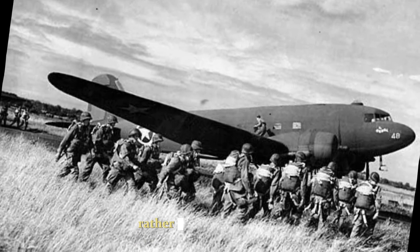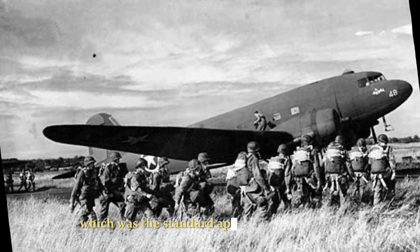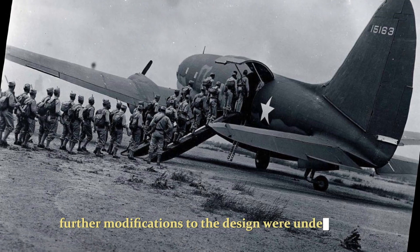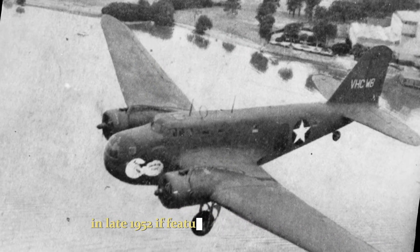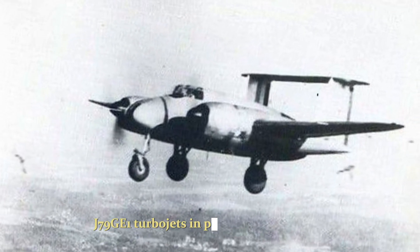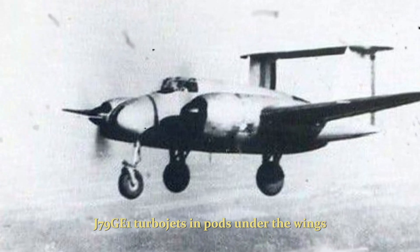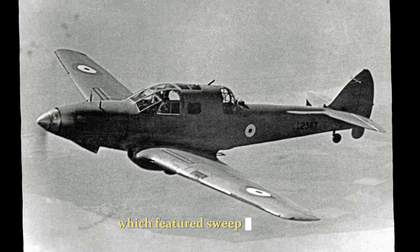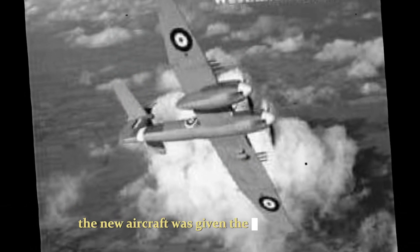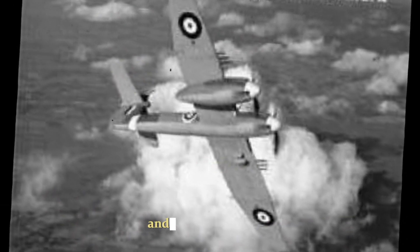Rather than being riveted, which was the standard approach at that time, these plates were glued together. Further modifications to the design were undertaken and, when a mock-up was revealed in late 1952, it featured four General Electric J79-GE-1 turbojets in pods under the wings, which featured sweepback of 60 degrees. In December 1952, the new aircraft was given the designation B-58 and the name Hustler.